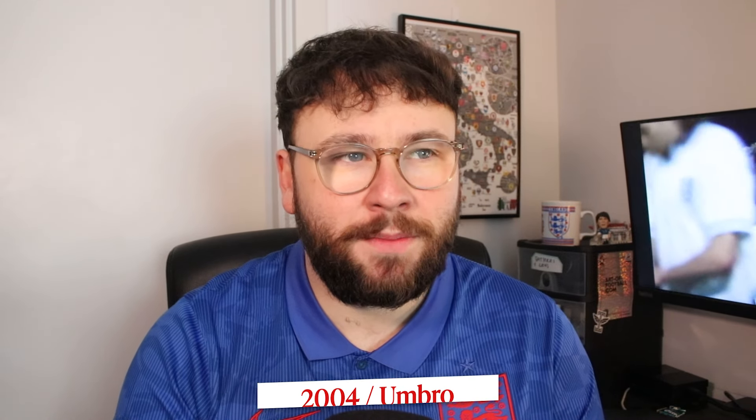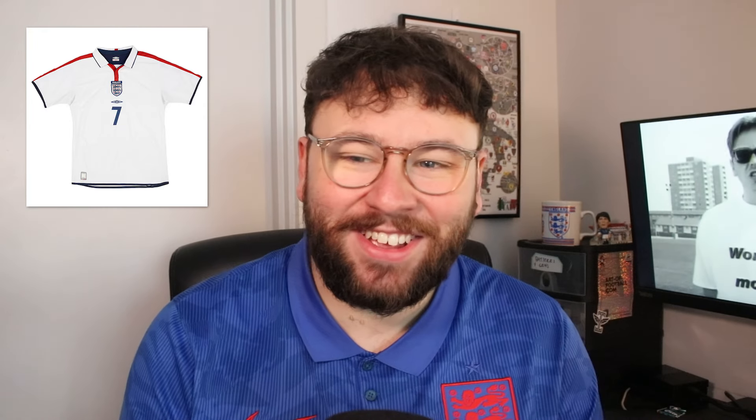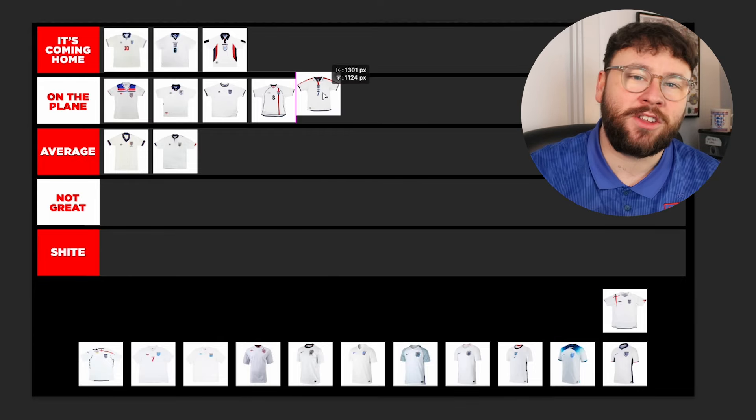Then in 2004, this one really reminds me of my childhood — I was born in 97 so I'm starting to remember things from around then. So that might help it out a little bit here. Is it a great shirt? I think it is. Centralised badges, polo collar — it's kind of harping back to the 98 shirt in its own weird way. It's a little bit basic, but I like it. I'm a sucker for a polo. It's On The Plane.